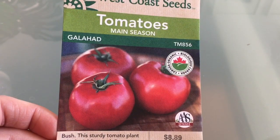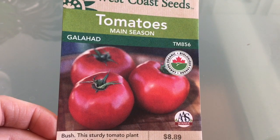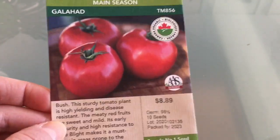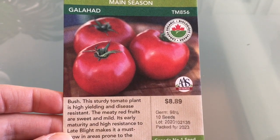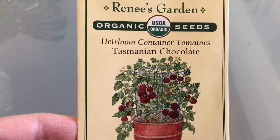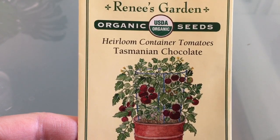Moving on to the bush type or determinate tomatoes — these ones I will be growing in containers. First we have the Galahad, which is a round slicing tomato and an AAS winner. I'm hoping it has great flavor and disease resistance; the description says it's got a high resistance to late blight, so that's promising. Next we have another new variety I'll be growing this year, also in containers: Tasmanian Chocolate. This was another recommendation from Savvy Gardening, so we'll see how this one is.